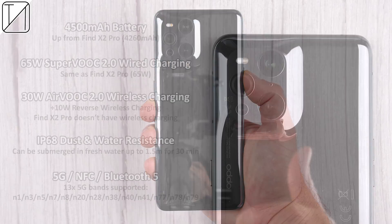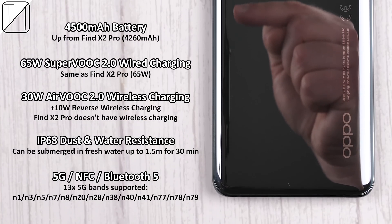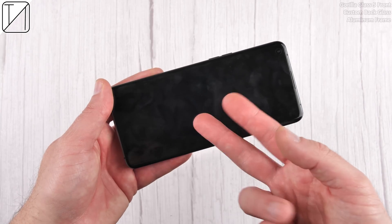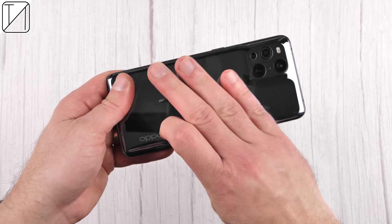We get a 4,500mAh battery, 65W wired charging, 30W wireless charging, 10W reverse wireless charging, IP68 certification, and of course 5G. We have Gorilla Glass 5 on the front, a custom back glass, and an aluminum frame as well.